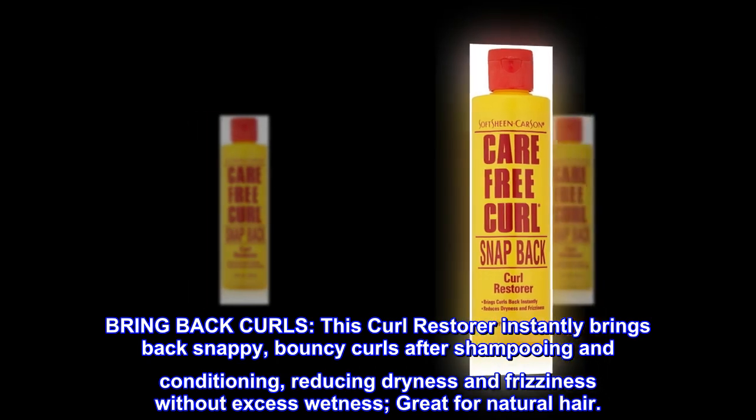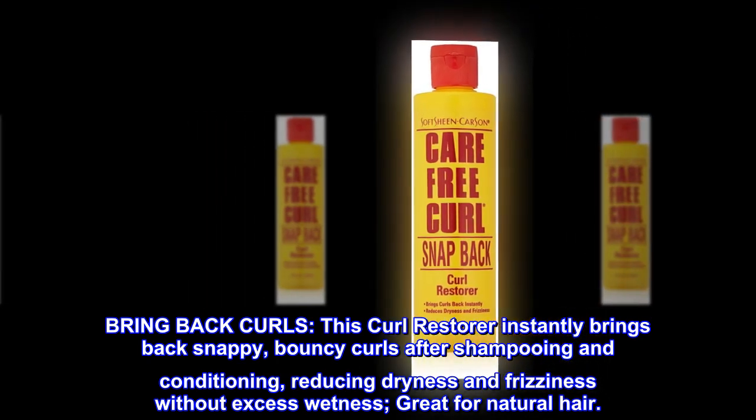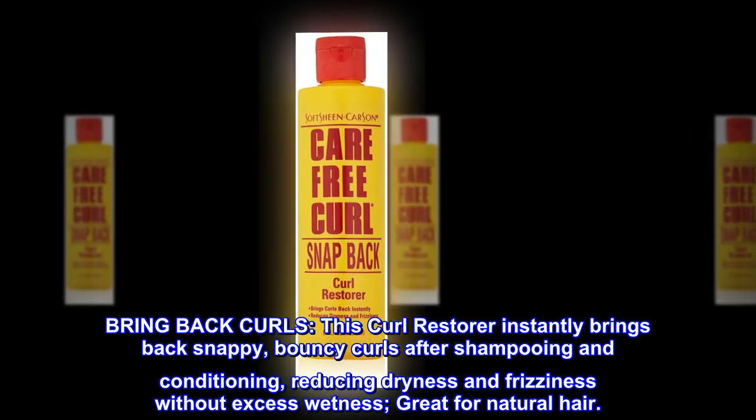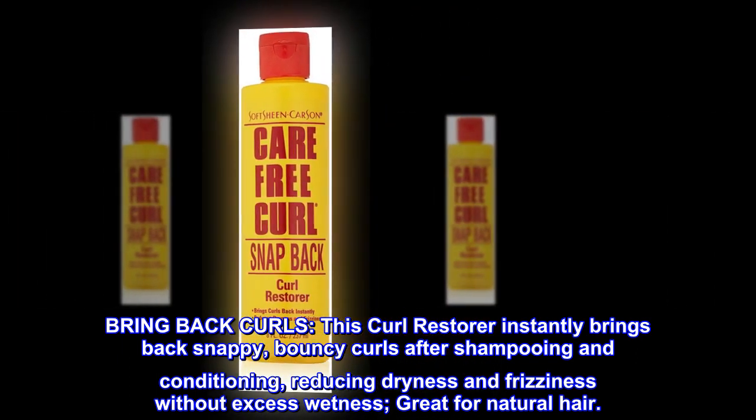Bring back curls. This curl restorer instantly brings back snappy, bouncy curls after shampooing and conditioning, reducing dryness and frizziness without excess wetness. Great for natural hair.